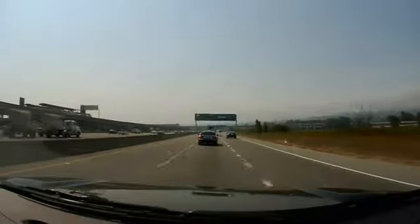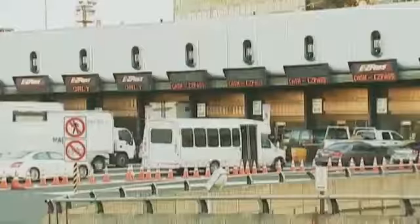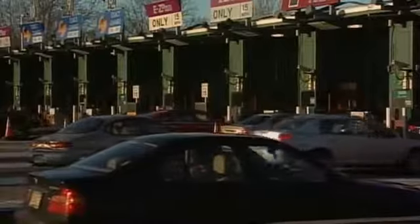Another option is a prepaid toll reader. You can now buy one — many times at drugstores — a prepaid toll reader that works in multiple states.